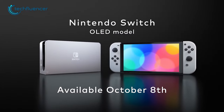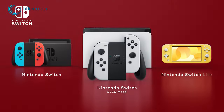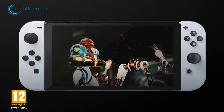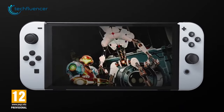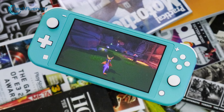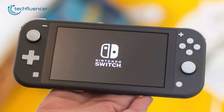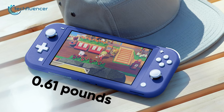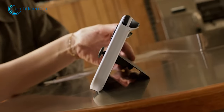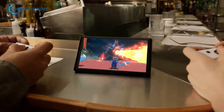Coming up next is the Nintendo Switch Lite, a fantastic gaming device that offers a unique and refreshing approach to gaming. It is designed to be an affordable, lightweight alternative to the traditional console, making it an excellent option for gamers who are always on the go. One of the most significant advantages of the Nintendo Switch Lite is its compact size and weight — weighing only 0.61 pounds, this device is easy to carry around and play games with, whether you're on a long flight or sitting in a coffee shop.